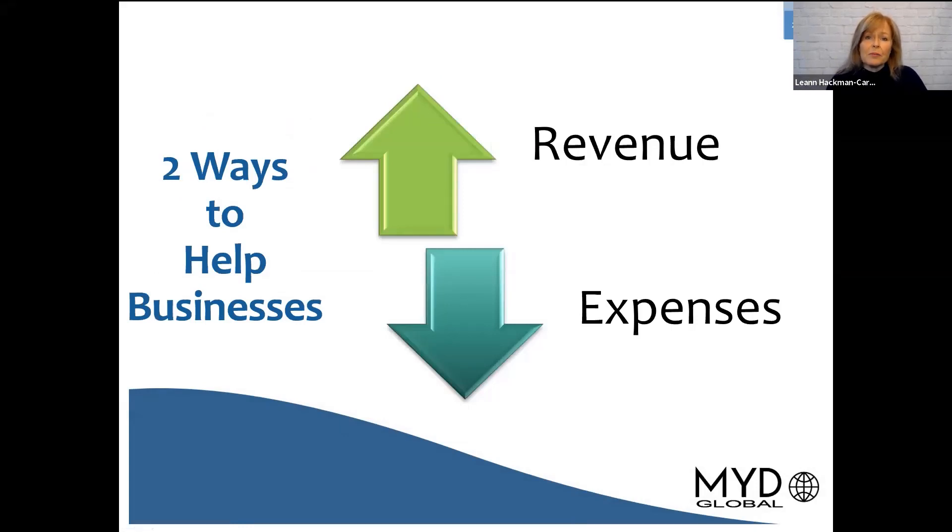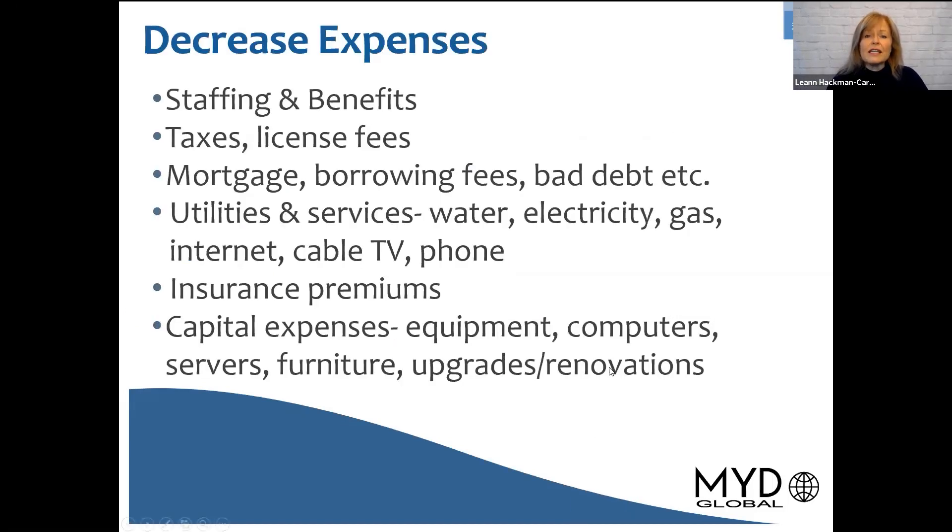In my opinion, there are two ways to help businesses. You either help them increase their revenue or decrease their expenses. It's pretty simple, and so in order to do that, one of the ways you can do it on the expense side is looking at all the various expenses that a business has.